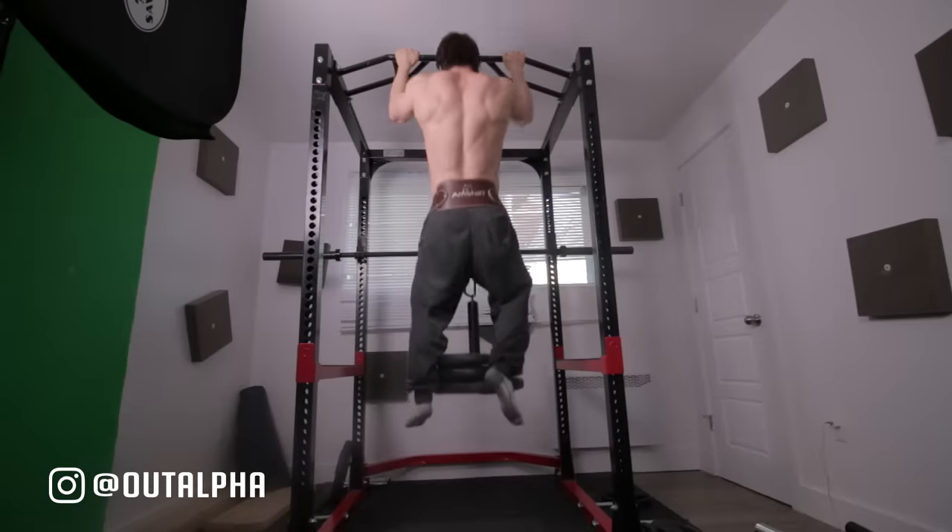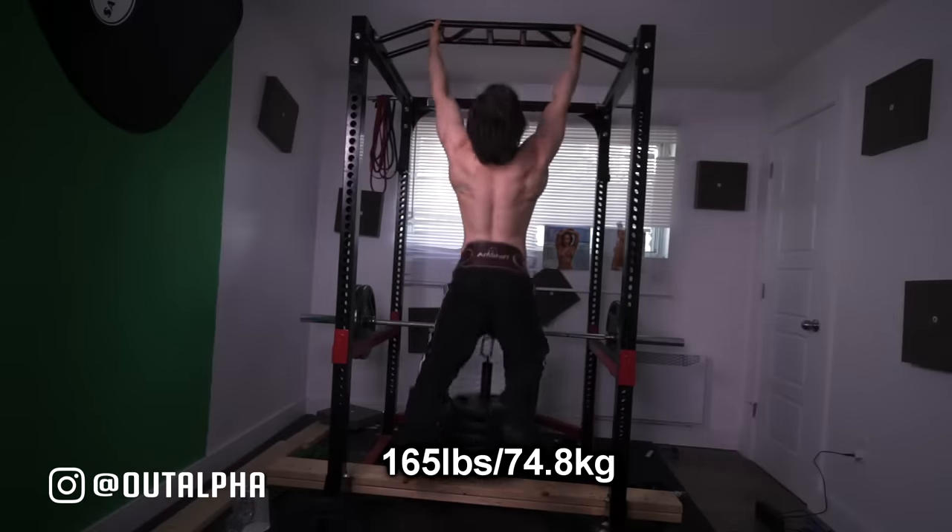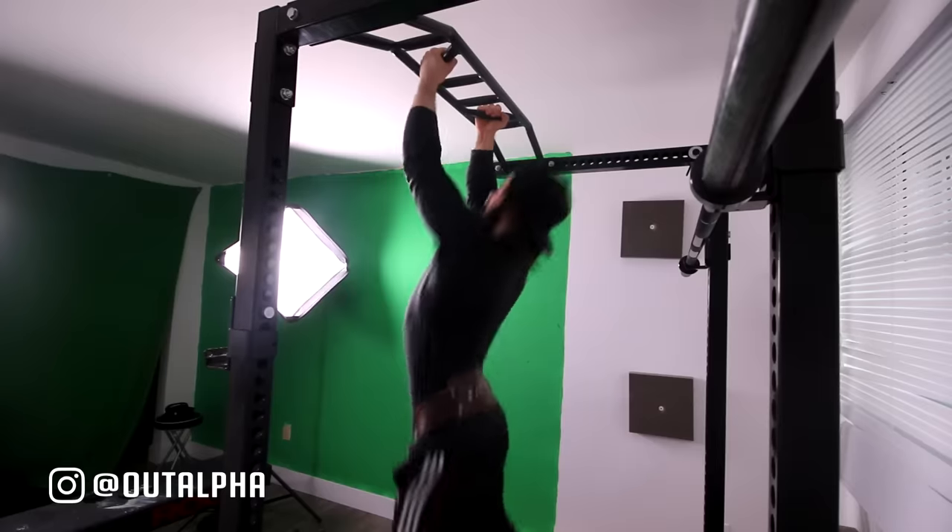The number one benefit is that this style of training is very efficient and feasible. More specifically, you can easily track progress. If you take a weighted pull-up from 90 pounds to 135 pounds, that is objective, real progression. And you know with 100% certainty that gains were made, both in terms of strength and size. You're not really spinning your wheels.